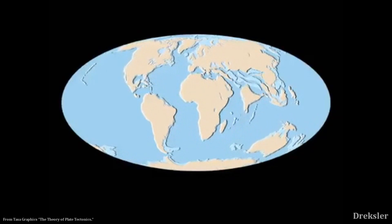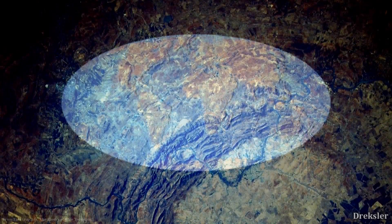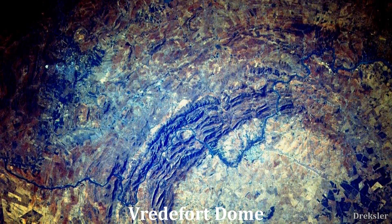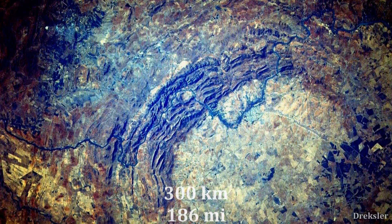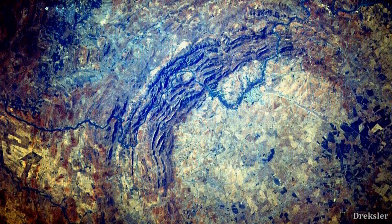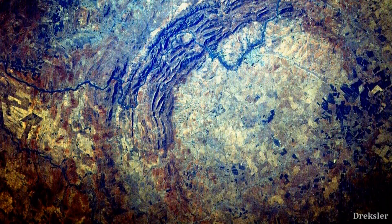Despite that, there are some traces of giant craters on Earth. The largest impact crater on Earth is Vredefort Dome. It is 300 kilometers long, and it is the largest found crater on the surface of the Earth. There may be even larger ones under the oceans — we can't know for sure.